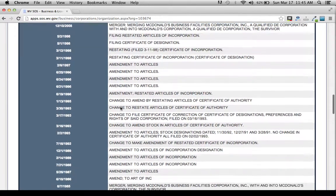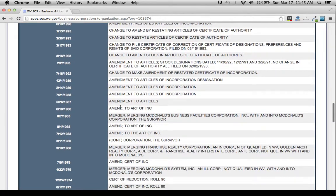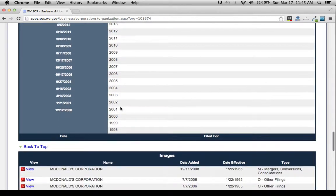Here's all the rest of their information. So that's it — that's how you can do a simple search of corporations in West Virginia.